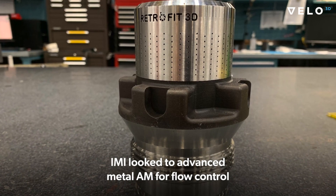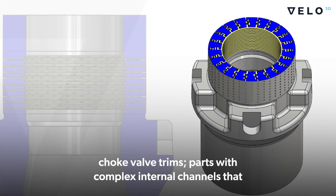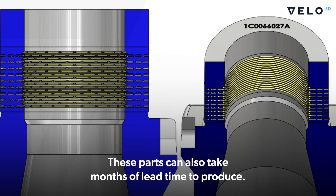IMI looked to advanced metal AM for flow control choke valve trims — parts with complex internal channels that are difficult to produce using traditional manufacturing. These parts can also take months of lead time to produce.